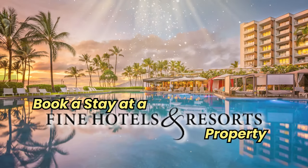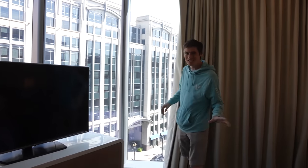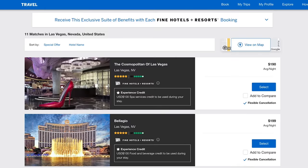Number twelve: book a stay at a Fine Hotels and Resorts property. The Amex Platinum gives you a $200 credit for the Fine Hotels and Resorts (FHR) collection or the Hotel Collection, though the Hotel Collection requires two consecutive nights. The hotels in FHR typically cost at least $400 per night, so this is more suited to higher spenders. The exception is Vegas, where hotels are more reasonably priced at $200 to $300, making it possible to essentially get a free night there.